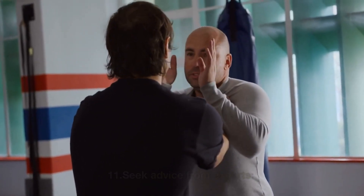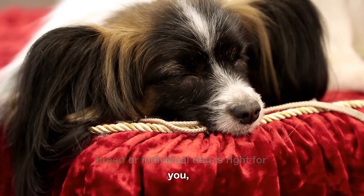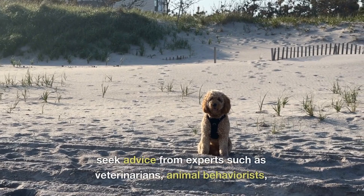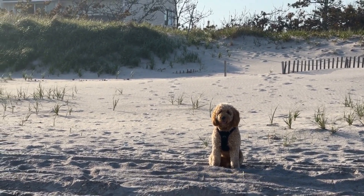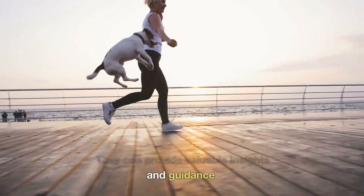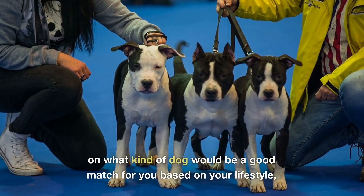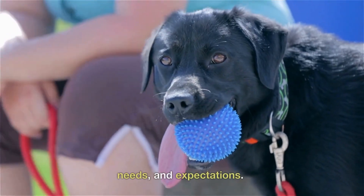11. Seek advice from experts. If you are unsure about which dog breed or individual dog is right for you, seek advice from experts such as veterinarians, animal behaviorists, or dog trainers. They can provide valuable insights and guidance on what kind of dog would be a good match for you based on your lifestyle, needs, and expectations.